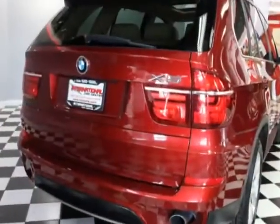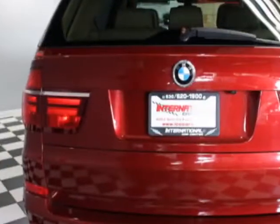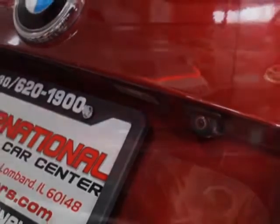This X5 boasts a 3.0 liter engine and has an 8-speed automatic transmission. Additional options for this vehicle include power driver's seat, subwoofer, sunroof, and driver airbag.